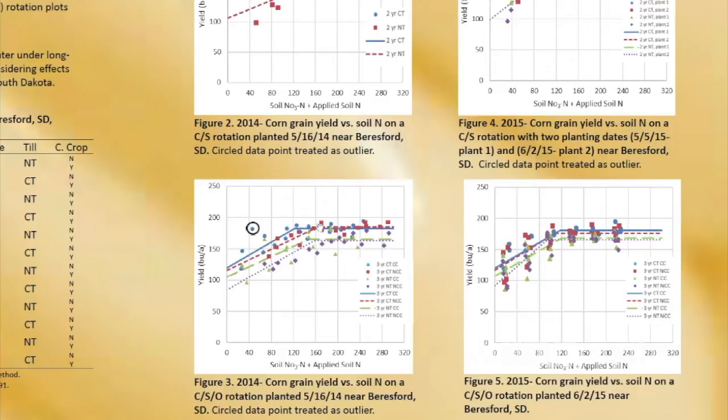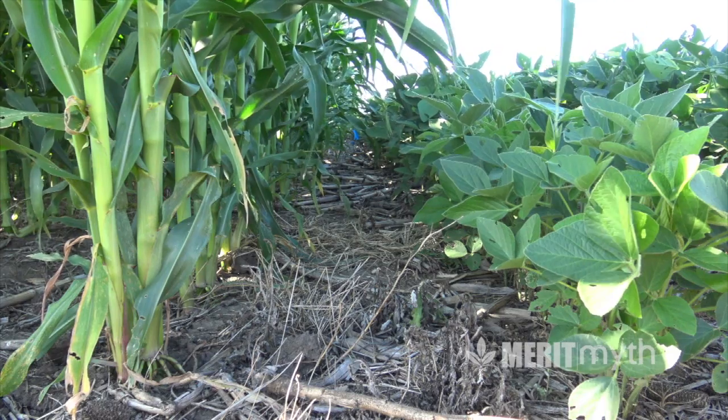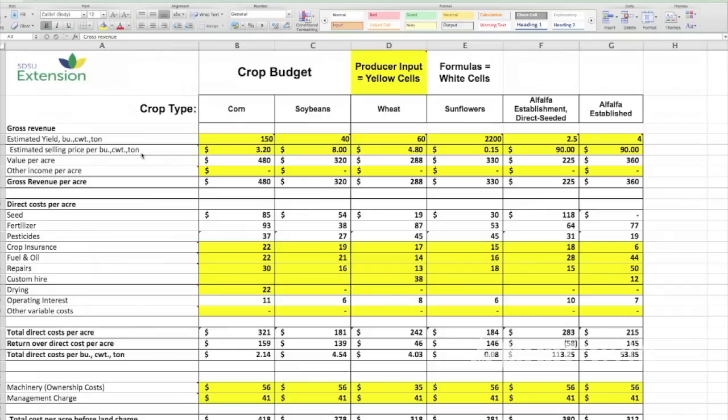From the data we've seen from our trials over the years, no-till yields as well as the tilled system. Sometimes if we have a really wet spring or wet June, we'll see a little bit lower yield with no-till. If we have a really hot dry August, we'll see much better yield with no-till. But over the years it's kind of a wash, and then you have much lower costs.